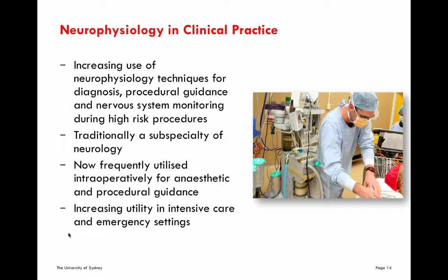Traditionally, neurophysiology has been a subspecialty of neurology, although this is really changing in the last five to ten years. It's now frequently utilised in its different forms intraoperatively for anaesthetic and procedural guidance, used in intensive care settings for diagnosis and prognostication, and can be used in emergency settings, as well as being used in a traditional form as a diagnostic tool, as both inpatient and outpatient services, often done in large tertiary hospitals.